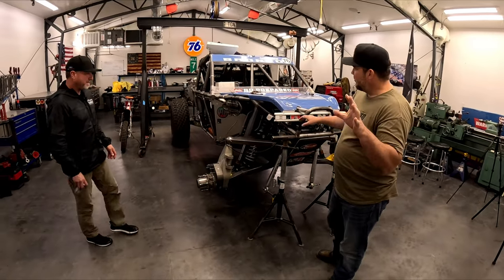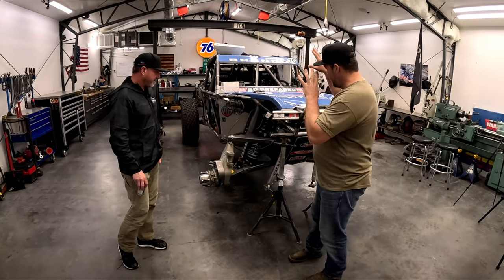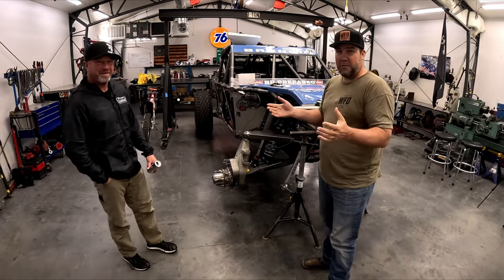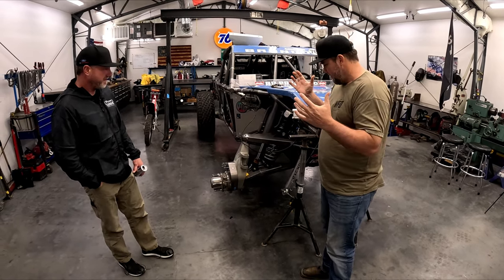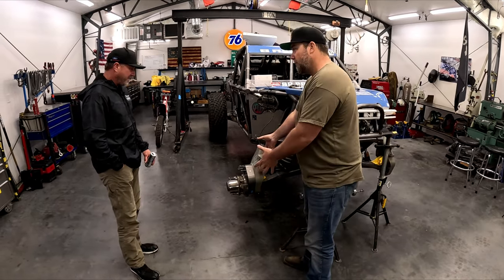Tonight we are in Jason Shear's shop looking at the number 76 car, the new number 76 car, and some of the panels are off. Down in Lakebed, we never really got a chance to peek at some of the technology and what you're doing in this car, and right out of the gate, this is one of the first things. So what do you got here?